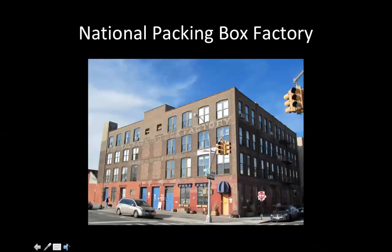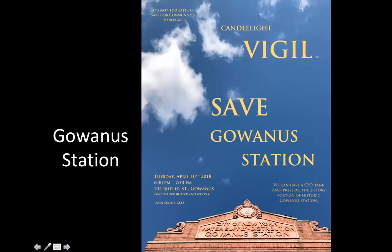The National Packing Box Factory may not look special, but it's quintessentially Gowanus and part of the ongoing story. From the 1970s onward, artists began moving to Gowanus as has happened in many industrial neighborhoods, and today this building is all artists' lofts and studios — also part of the Gowanus story. That one has not been landmarked either.